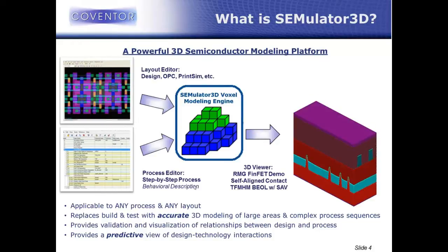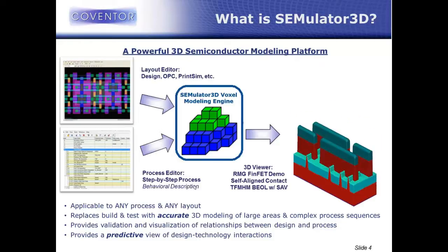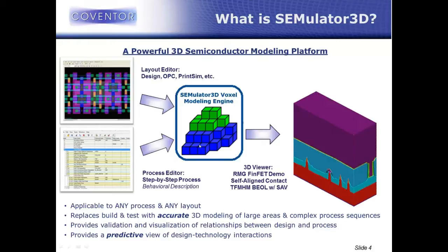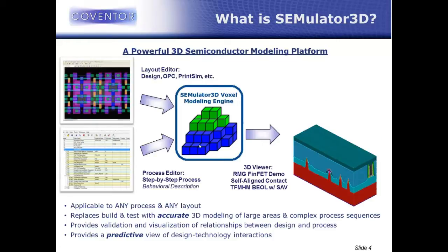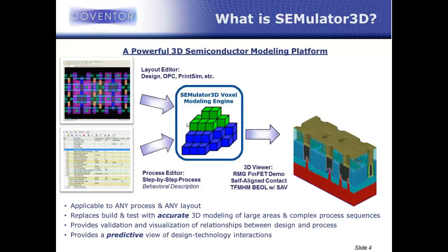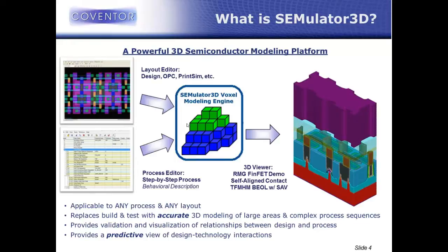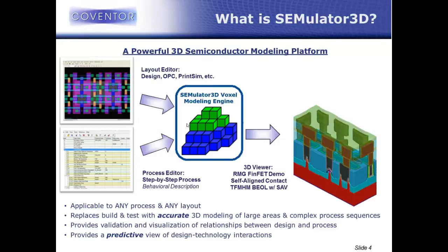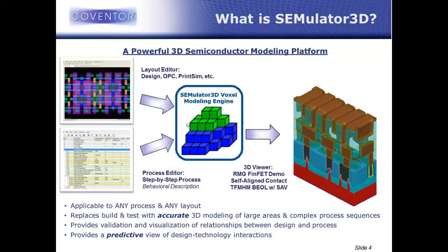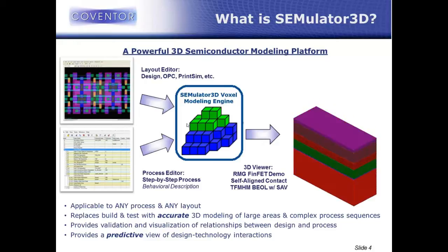The output of Simulator 3D is a step-by-step predictive 3D physical model that combines process and layout. When we talk about virtual fabrication, it really has to be the juxtaposition of design and technology — design and process. The voxel modeling engine is sort of like our fab. We install a process in the fab through the process editor and then you can throw any design at it. The process doesn't know the design and the design doesn't know the process — the fab combines design and process to make structure. Because they're separate inputs, this virtual fabrication platform is applicable to any process and any layout.